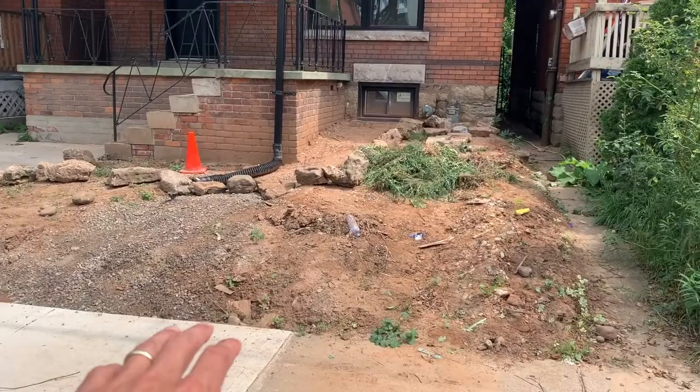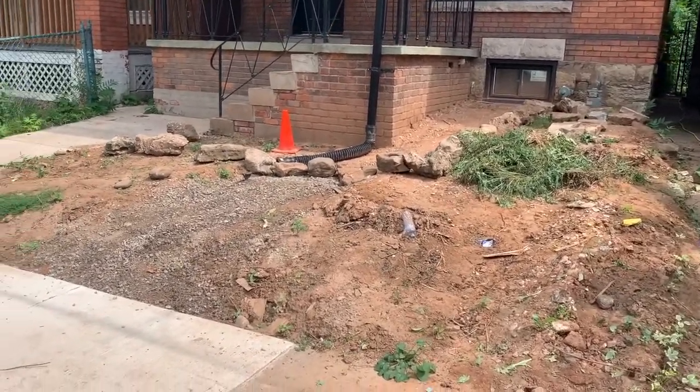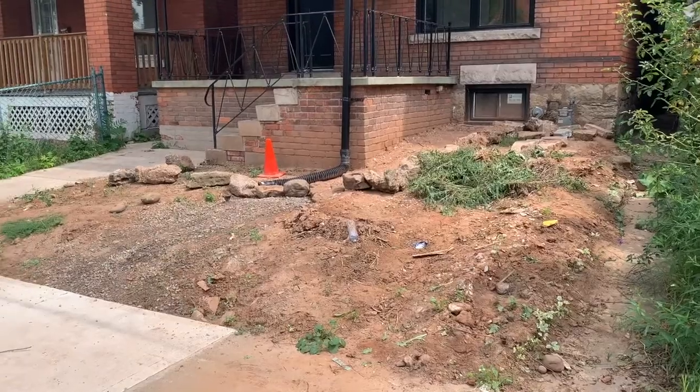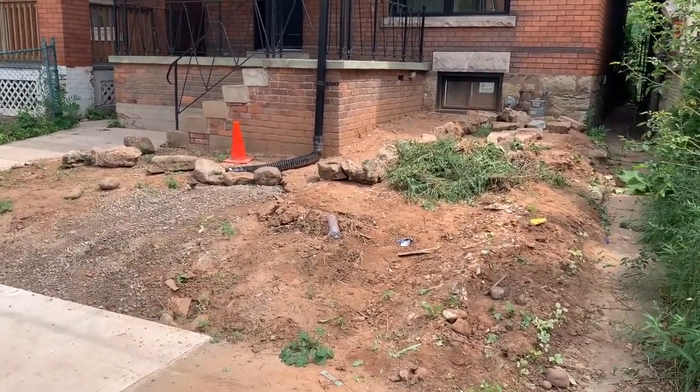I just want to show you guys real quick what the front yard looks like currently. I have a buddy of mine that's going to come out and completely redo all this landscaping. Take a look at it now and you guys will see soon what he comes up with.